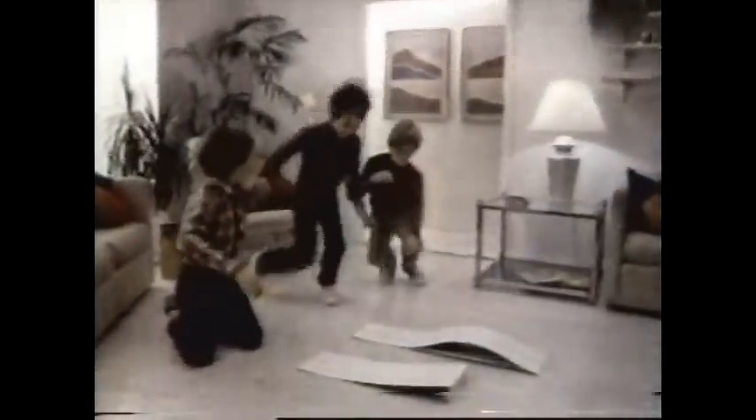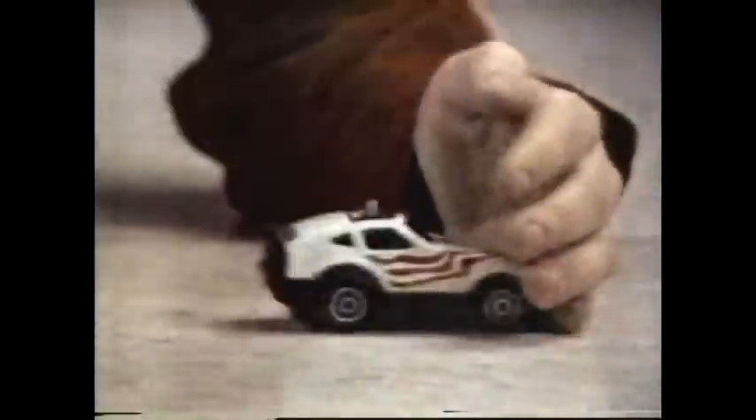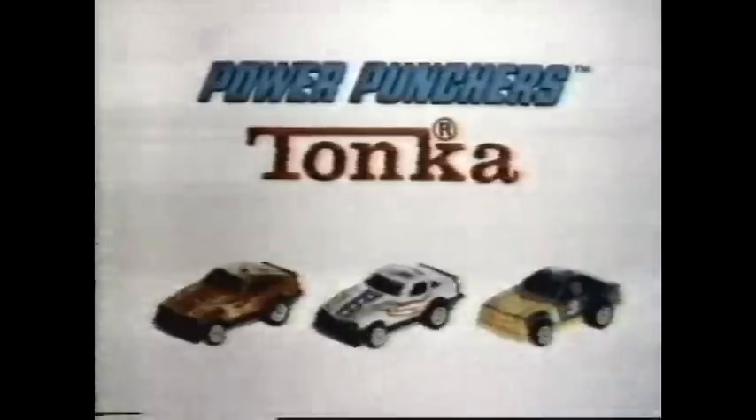Here's the real thing in racing thrills — here are Tonka's new Power Punchers. Pocket-sized cars. You can rev them up and pow, pow, power punchers! You can race them and run them, jump them and bump them. A Tonka toy built Tonka tough for fun, fun, fun — a pocket full of fun. Power Punchers, each sold separately. New from Tonka.